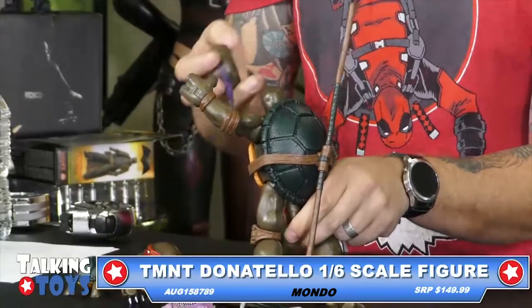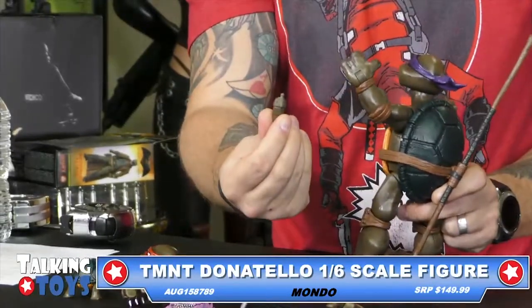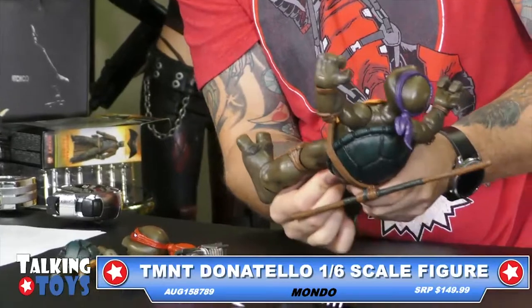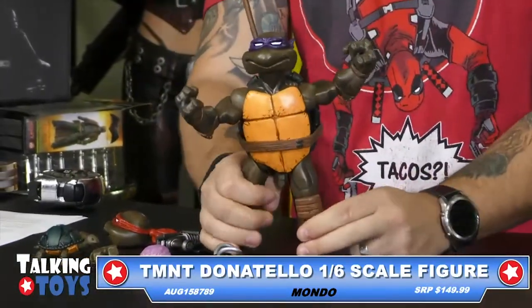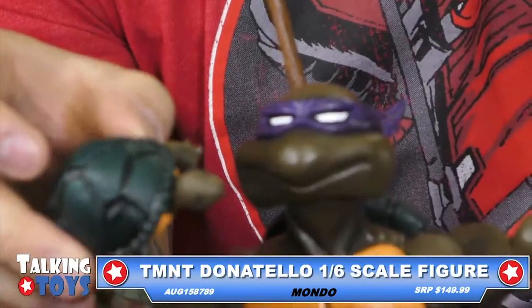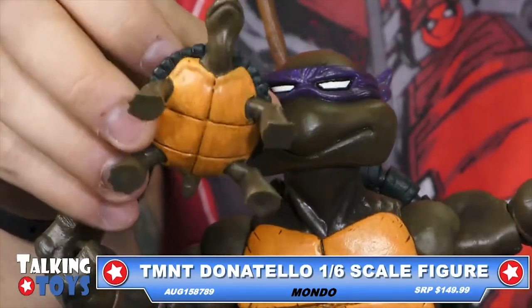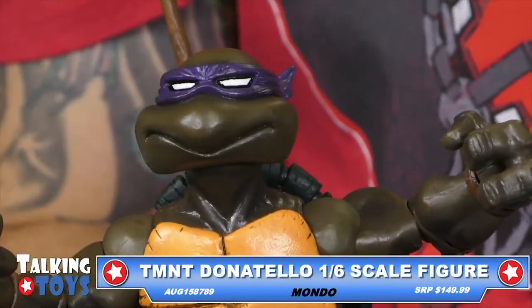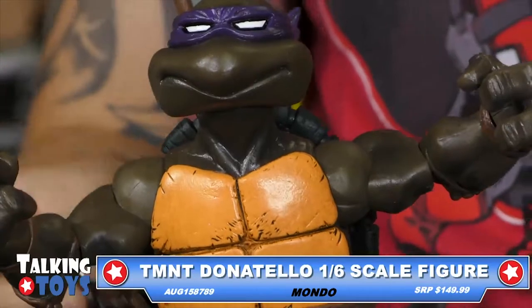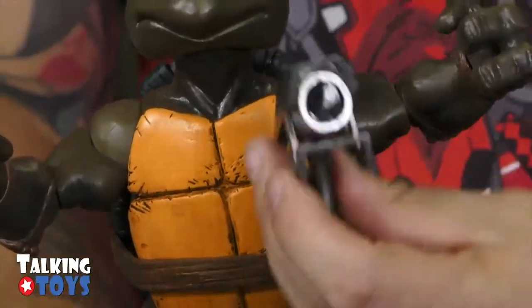He's got his staff on the back. And then he also comes with a baby Donatello — this is pre-mutation Donatello. Look how adorable that is. He has a tail. And then there's some shurikens — basically throwing stars — all that stuff that come with him. There's two black ones and two silver ones. They go on — maybe that's just to hold into his hand somehow. He does have a gun that comes with this.